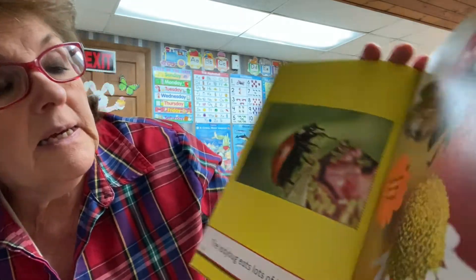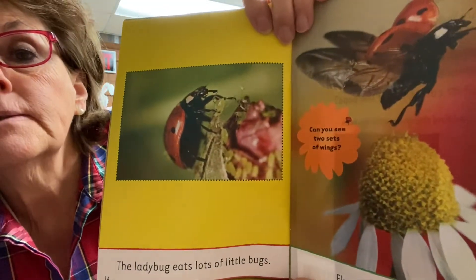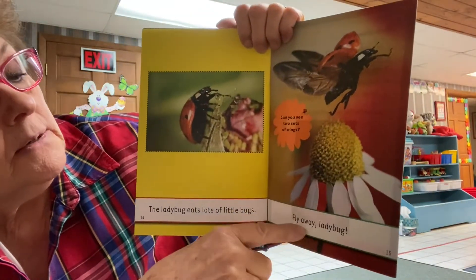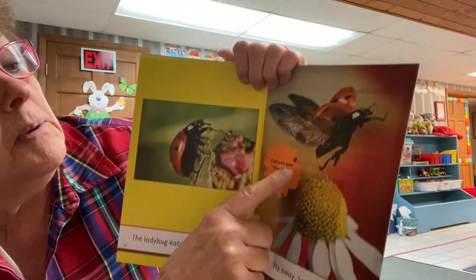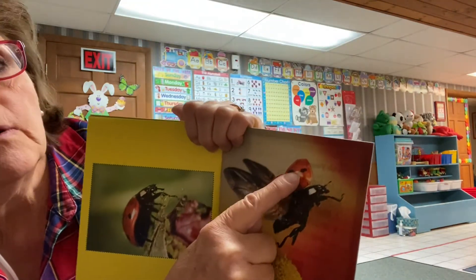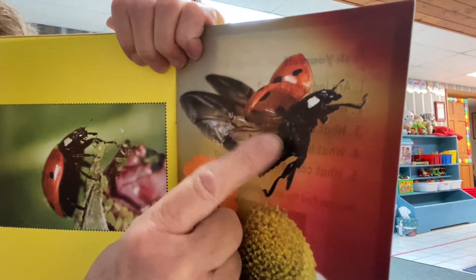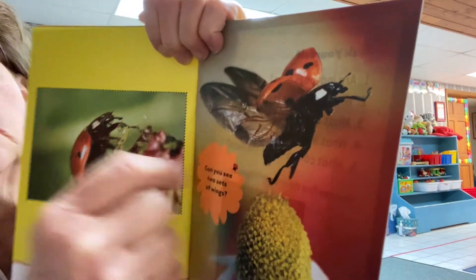The ladybug eats lots of little bugs — that's why we like her. Sometimes she eats bad bugs. Sometimes we sing the song 'Fly Away, Ladybug.' See how she can open her hard shell and out come her soft wings and she can fly away. That's why sometimes when we get them on our arm, they fly away.